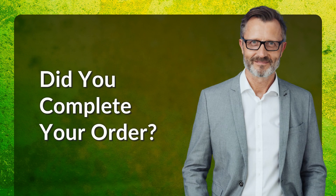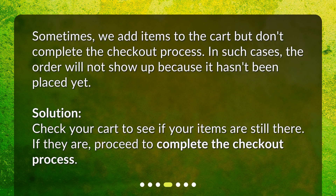Did you complete your order? Sometimes we add items to the cart but don't complete the checkout process. In such cases, the order will not show up because it hasn't been placed yet. Solution: Check your cart to see if your items are still there. If they are, proceed to complete the checkout process.